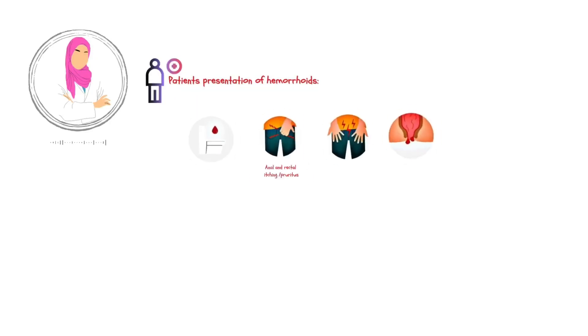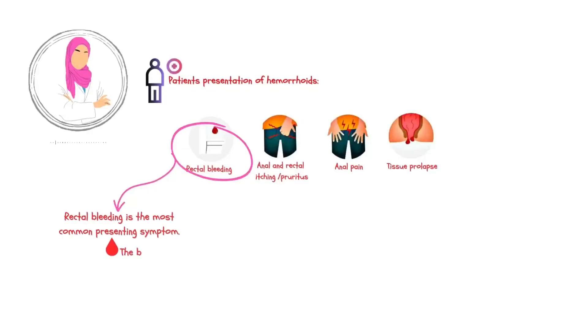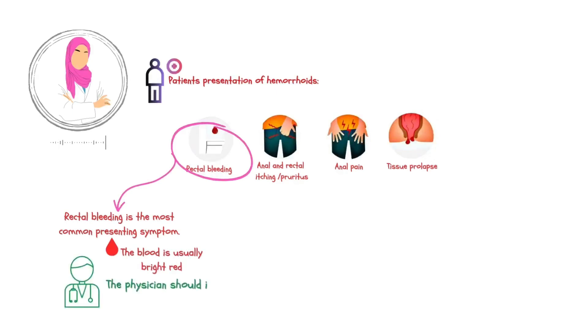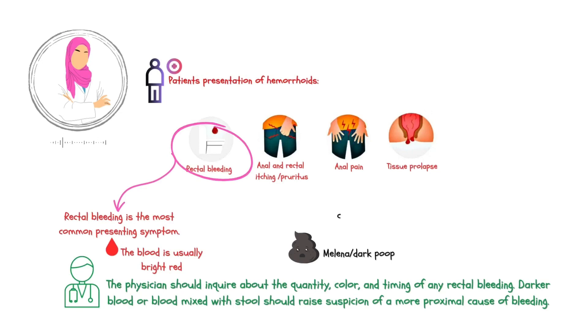Patients often report one or more of the following. Rectal bleeding is the most common presenting complaint. The blood is usually bright red. The physician should inquire about the quantity, color, and timing of any rectal bleeding. Darker blood, or blood mixed with stool, should raise suspicion of a more proximal cause of bleeding. For example, in melena, the most common cause is peptic ulcer disease, in which painful ulcers or sores develop in the stomach or small intestine.